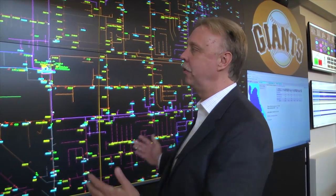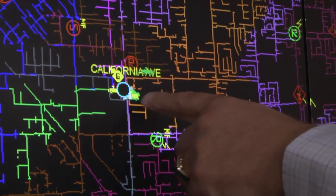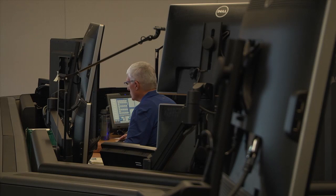During a tour of the new control center, Casalagio showed off the embedded systems with strong capabilities — a new distribution management system that incorporates advanced electronic mapping and smart meter data to help operators pinpoint the exact location of an outage.